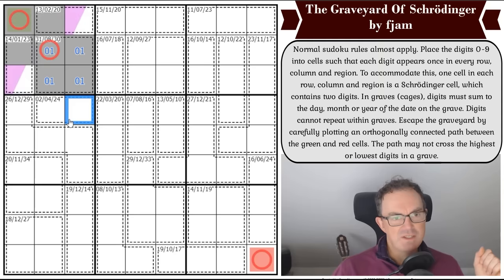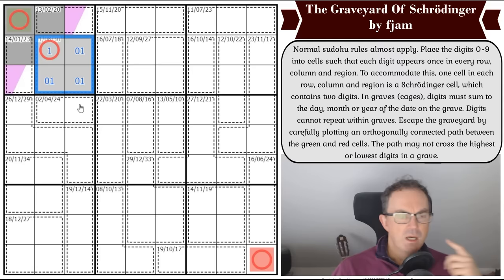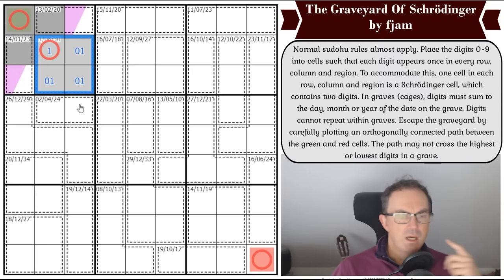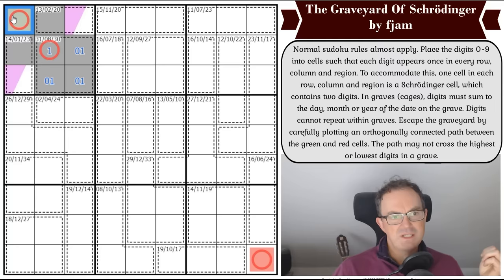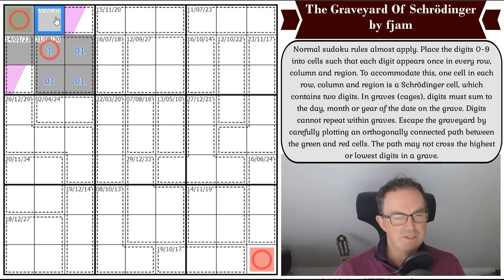37 total, but there are six digits in this total because one is Schrodinger. That can't be a zero because we know this cell is on the path, and zero would be the lowest digit in this cage — which the path is not allowed to cross. So we're looking for very high digits here.